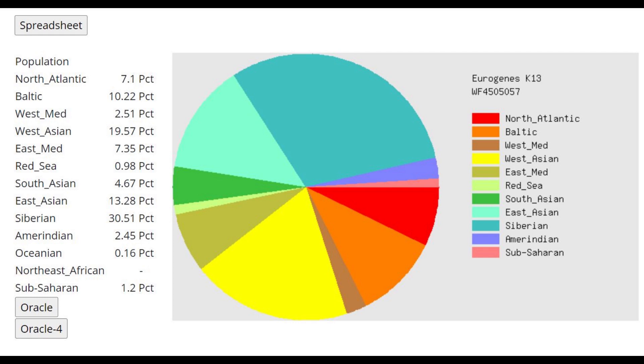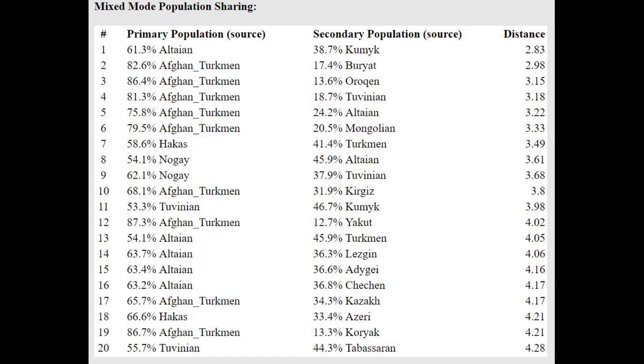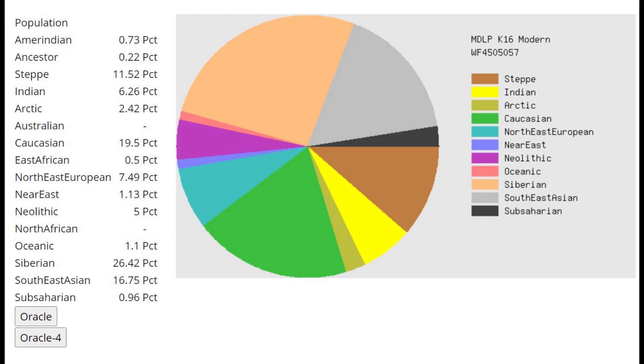Moving on to GEDmatch — this is what she scores with Eurogenes K13. Eurogenes calculators are not so good for Turkic individuals, especially those that resemble people in Central Asia. They just don't have enough references in their oracles. She's closest to Afghan Turkmen but the distance is super high. If they had a Karakalpak reference, she would be closest to Karakalpaks. She's getting more of a mixture of Afghan Turkmen plus Kyrgyz or Afghan Turkmen plus Siberian, meaning she's more East Asian and more Siberian than Afghan Turkmen.